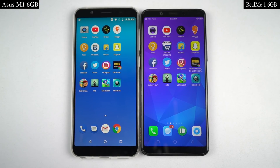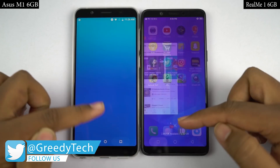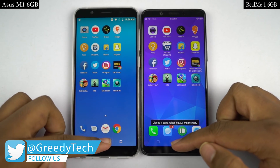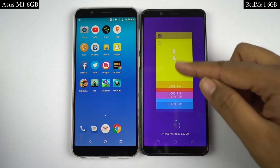Now I'll start the speed test where I open the first 12 applications on both phones at the same time, and you can see which phone opens them faster and how fast it actually is. Both phones are connected to the same WiFi network and all applications have been updated to the latest version. So let's see how they perform.